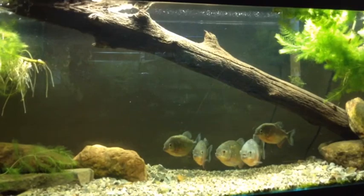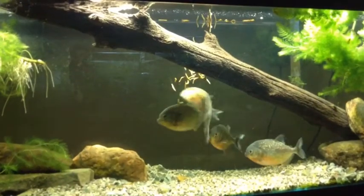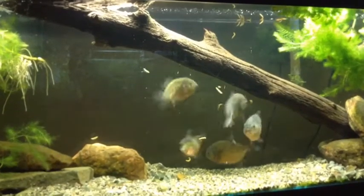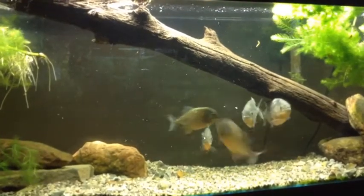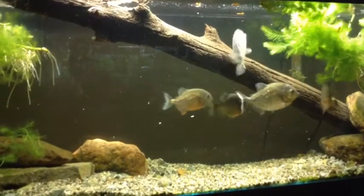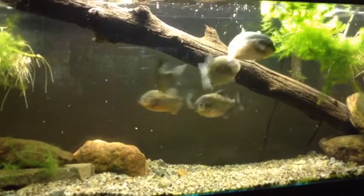First, we'll bring you the piranhas. These are mealworms that we raised right here in the house. We get apples, carrots, potatoes, broccoli — very healthy. These guys can eat a lot of them.